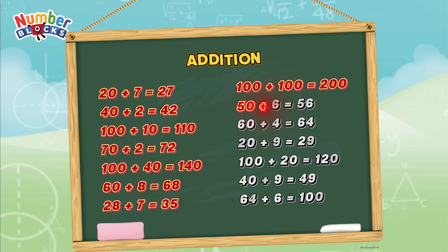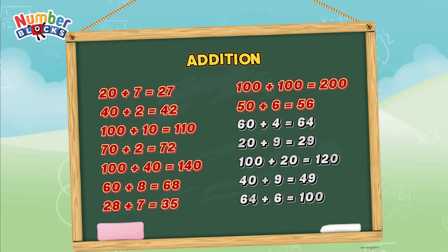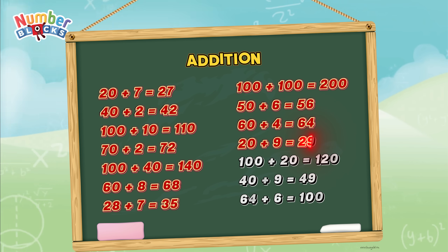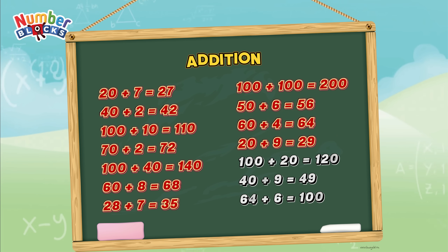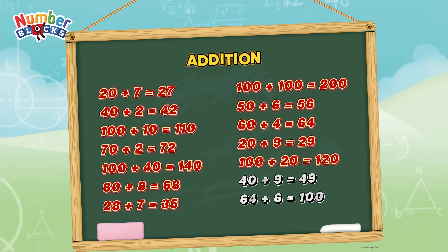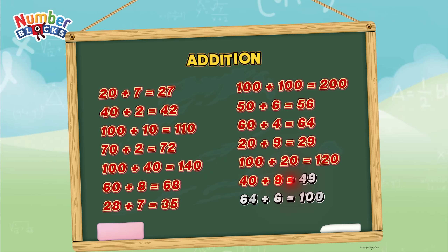50 plus 6 is equal to 56. 60 plus 4 is equal to 64. 20 plus 9 is equal to 29. 100 plus 20 is equal to 120. 40 plus 9 is equal to 49.